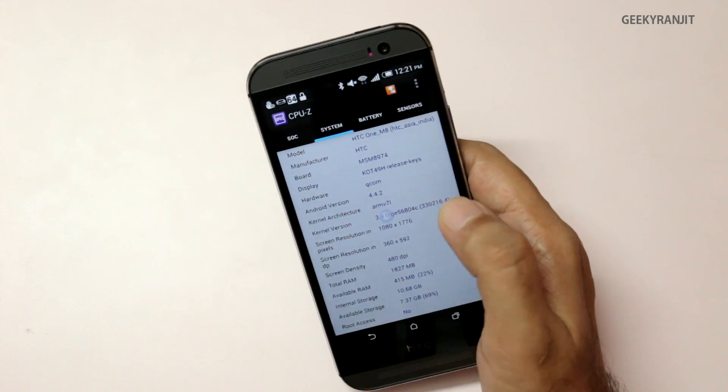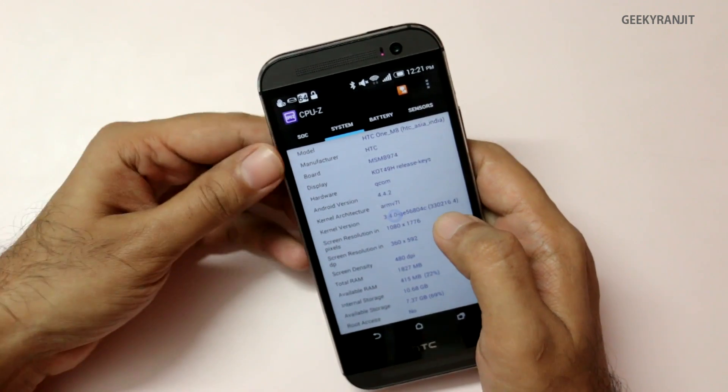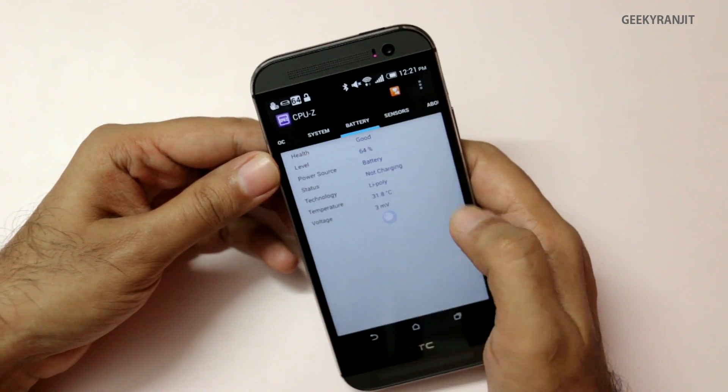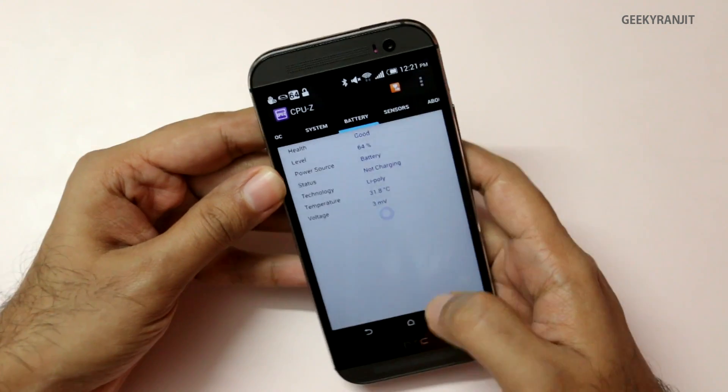The GPU is also the same — it's the Adreno 330 — and it has 2GB of RAM. Everything else is the same. It comes out of the box with Android KitKat. Regarding the battery, it is sealed inside and it's a 2600 milliampere battery. I have to say the battery life I'm getting on this M8 is excellent.